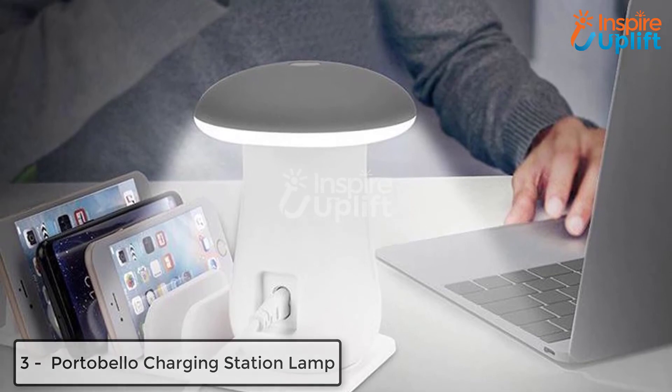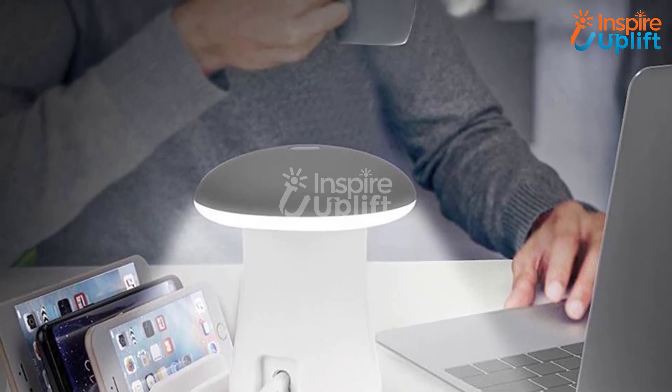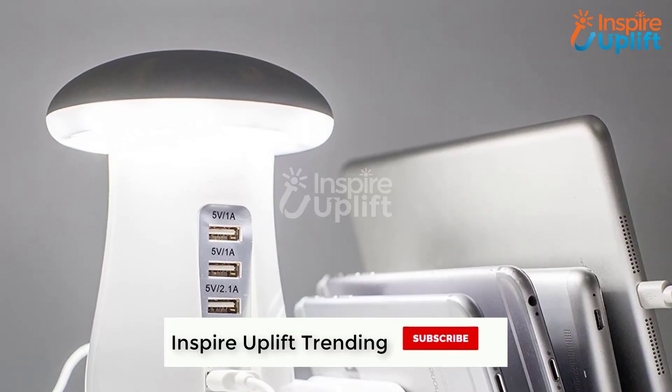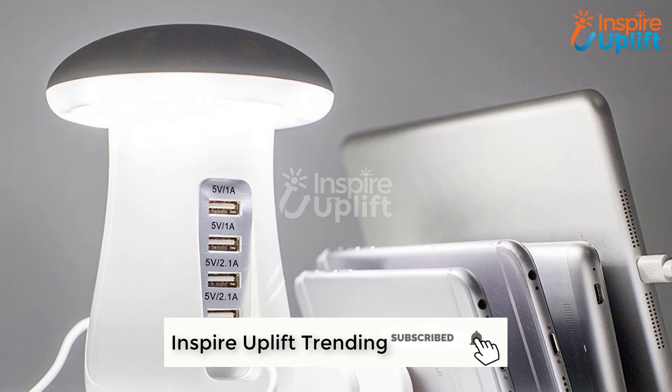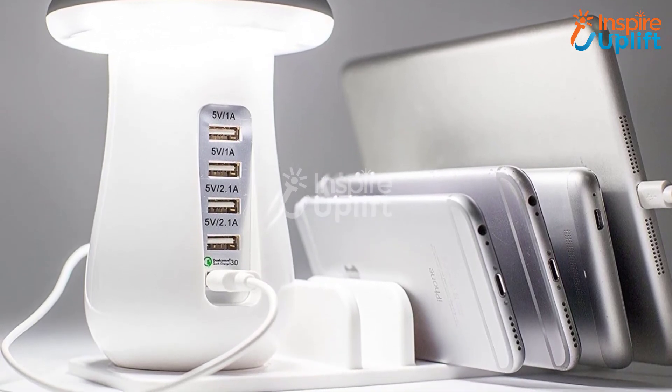At number 3 we have portobello charging station lamp. Let your kids charge their multiple devices at a time — we offer this portobello charging station that also comes with a lamp to illuminate the place. It is perfect for students who work on gadgets mostly and need an ideal charging solution for all devices.